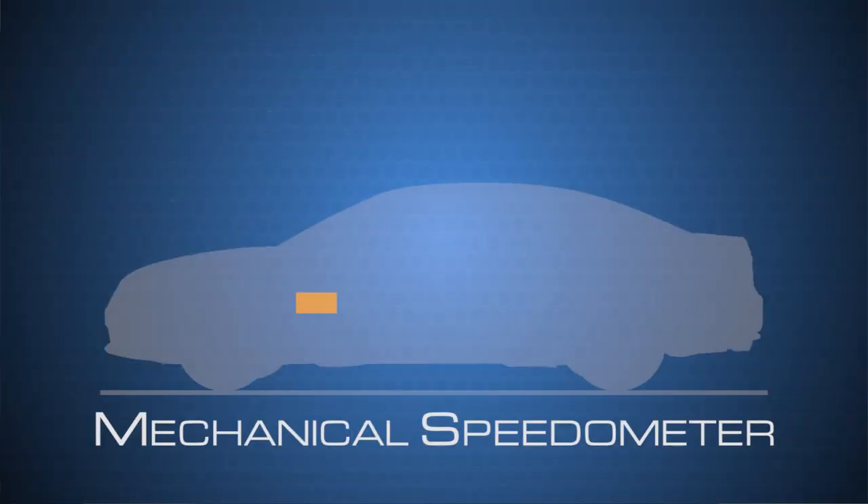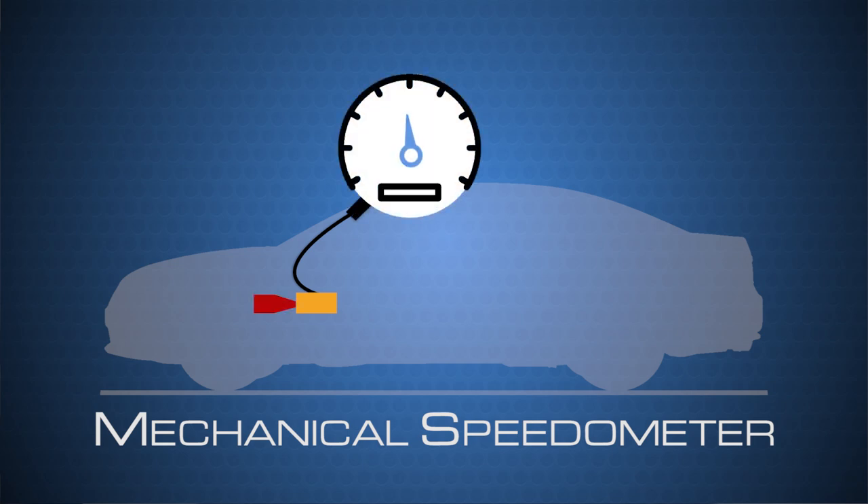Mechanical speedometers have been around since the 1900s. These type of speedometers use analog devices that attach a drive cable from the transmission directly to the dial on your speedometer.